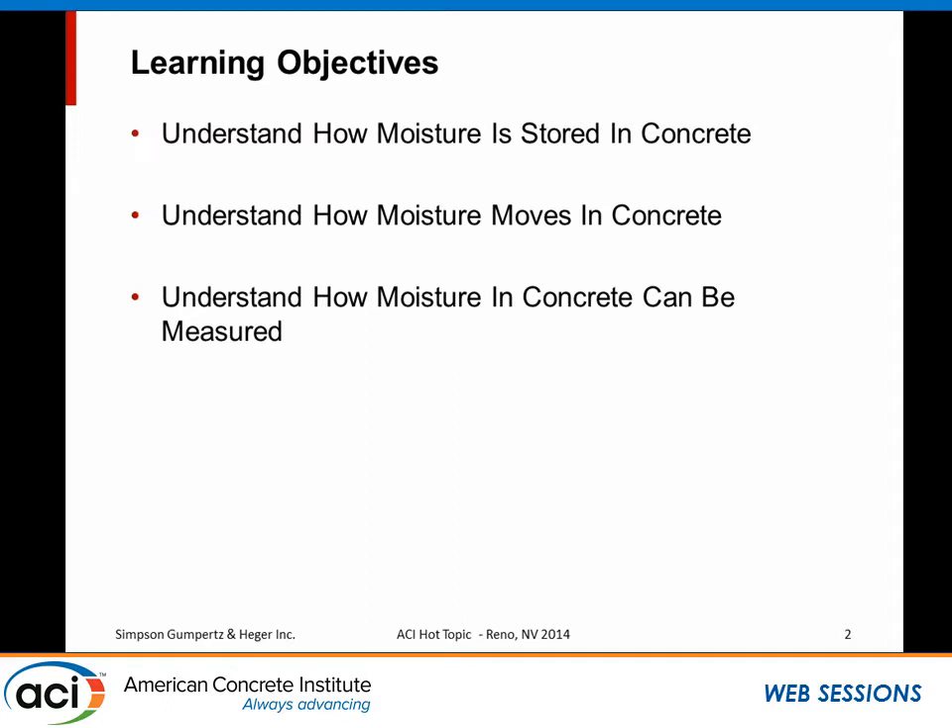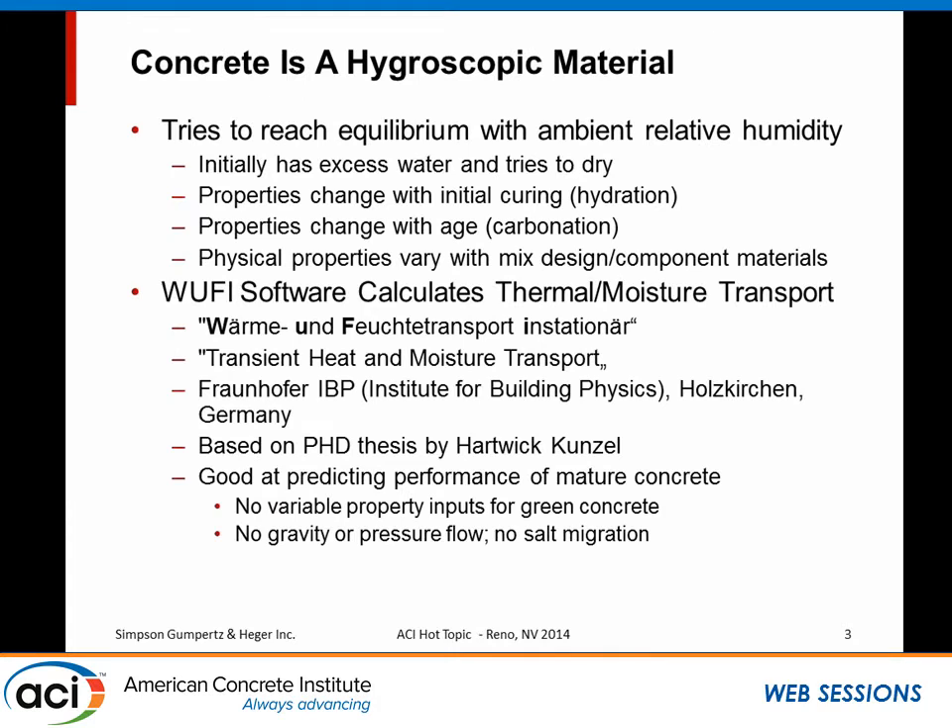Hopefully you'll understand a little bit more about how moisture is stored in concrete, how moisture moves in concrete, and how we actually try to measure what's there and determine whether or not it's a good amount. Basically, concrete is a hygroscopic material. That means that even though you put a lot of moisture in it to make it, it hydrated and dried out, it's going to want to equilibrate itself with the ambient moisture content — specifically, the relative humidity. In that way, it's much like a piece of wood, except wood wets and dries a lot faster than concrete.